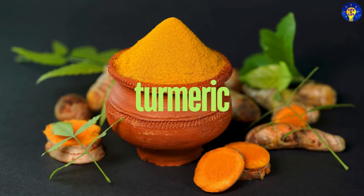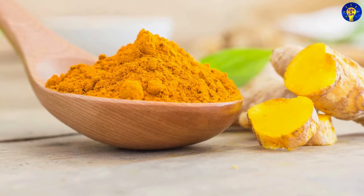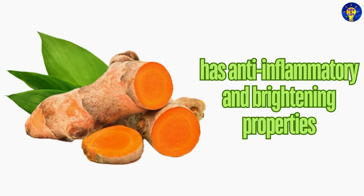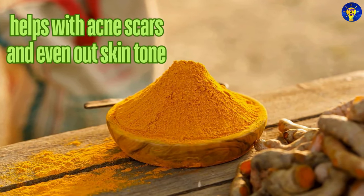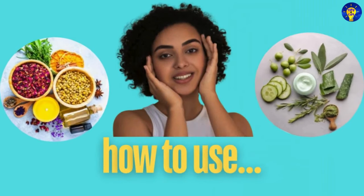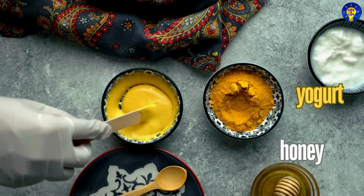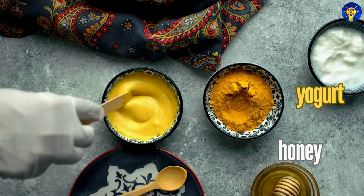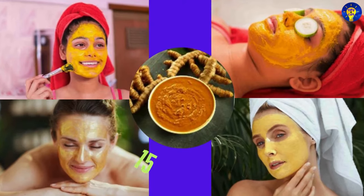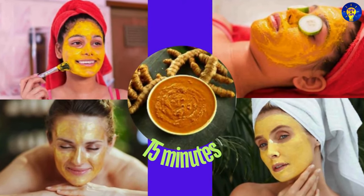8. Turmeric. Yes, turmeric is known for its anti-inflammatory and brightening properties. In particular, it can help with acne scars and even out skin tone. How do you use it? You can mix turmeric powder with honey or yogurt to create a mask and leave it on for about 15 minutes before rinsing off.